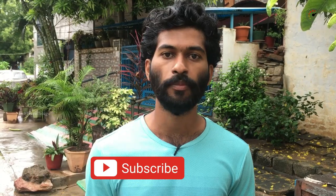If you liked this video, please share it with your friends, subscribe to our channel, and click the bell icon. Thank you.